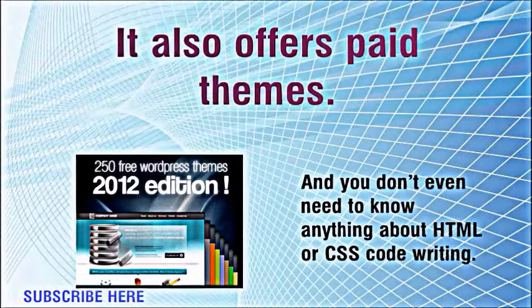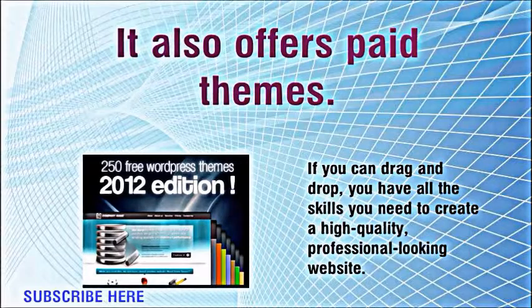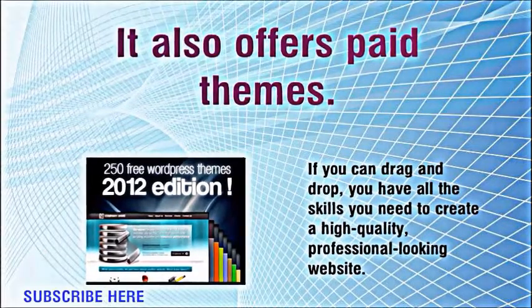And you don't even need to know anything about HTML or CSS code writing. If you can drag and drop, you have all the skills you need to create a high quality, professional looking website.